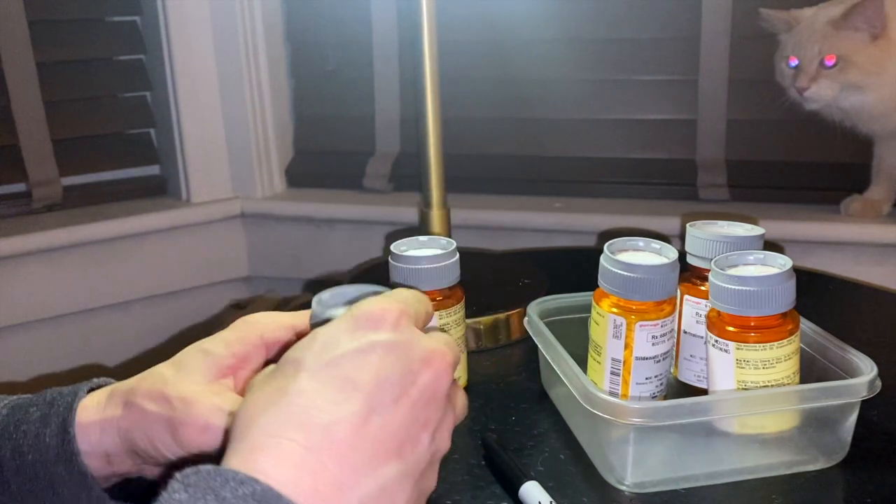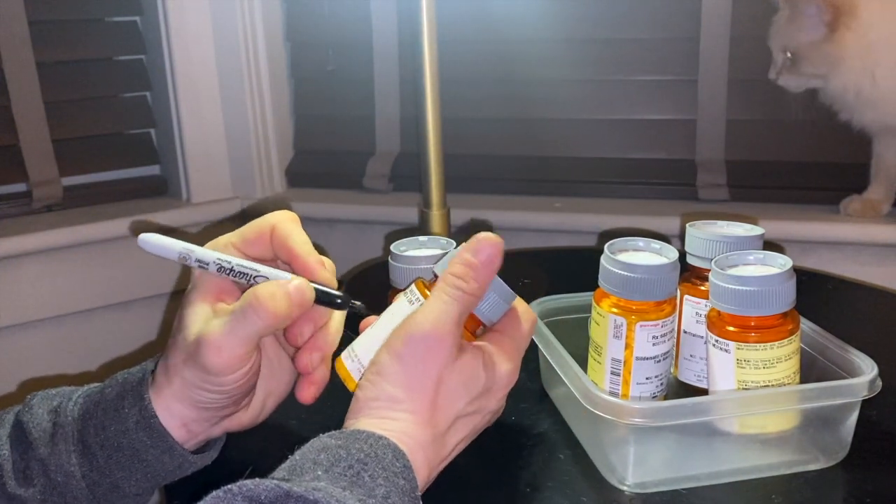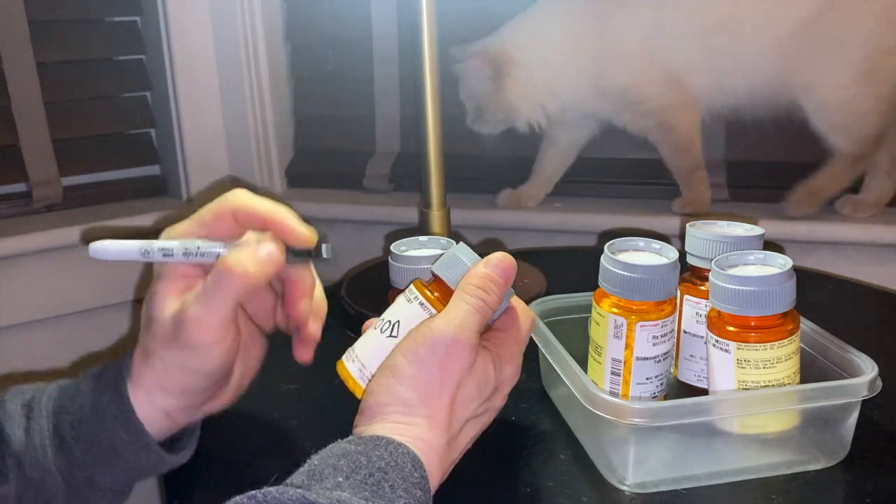Step two is to take a Sharpie and write down on the pill bottle top or on the side one word to remind yourself what the medicine's for — so, heart, blood pressure, asthma, nausea. That way, if you have to rifle through the medicines, you can, at a glance, remember what that bottle's for.